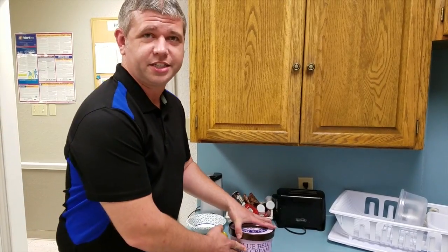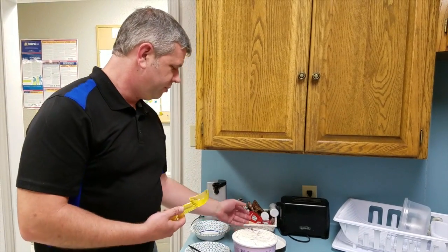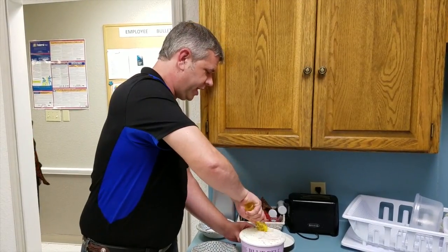We've had a pretty good run taste testing the new Blue Bells that come out. You can't be in Texas and not love Blue Bell ice cream, so when they get a new flavor, it's always an excuse for us to run to Walmart and try it out.